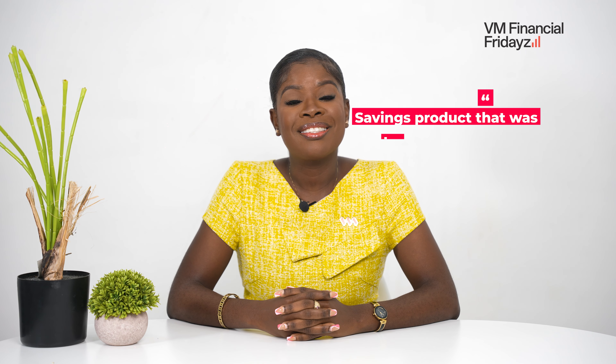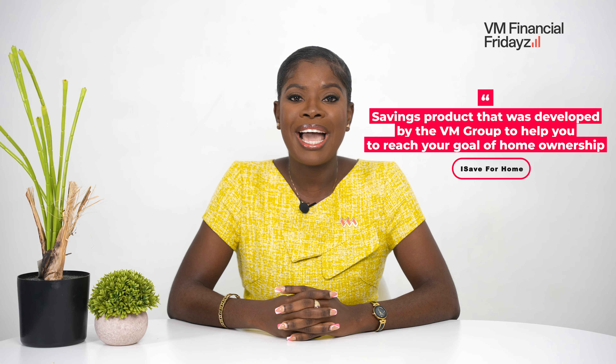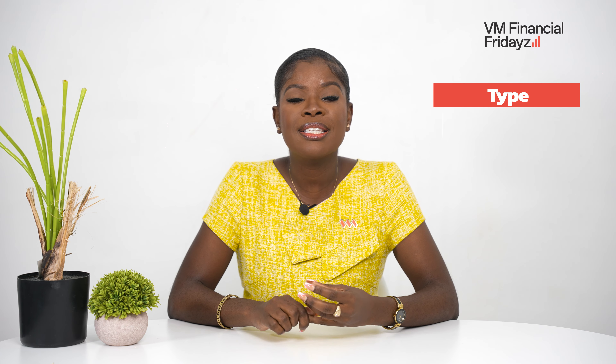By now I've mentioned the iSave4Home quite a number of times. I bet you're wondering, what on earth is the iSave4Home? It is pretty simple. It is a savings product that was developed by the VM Group to help you to reach your goal of home ownership. It basically allows you to set a monthly savings amount and place that into a fixed deposit account for a fixed period of time. The tenure and the amount is solely based on you, dependent on the type of property you're seeking to purchase, the price for the property, what your saving goal is, and the timeline in which you wish to reach this saving goal.